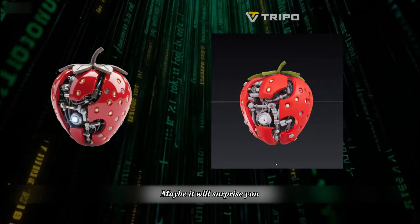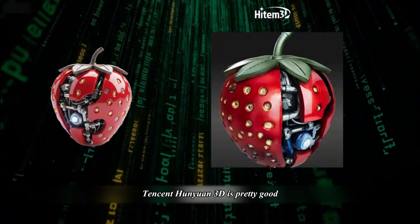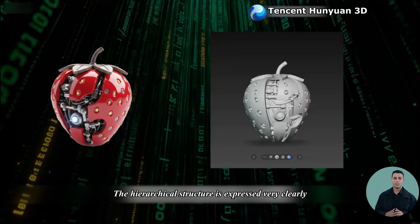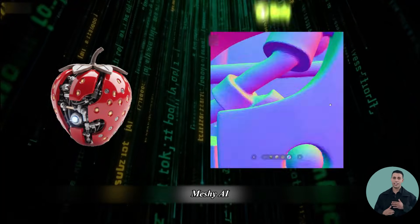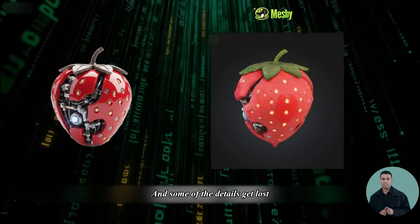Maybe it will surprise you. Heightem 3D always manages to convey a sense of weighty reality. Tencent Hanyu in 3D is pretty good — the hierarchical structure is expressed very clearly, and other angles were also designed into the piece. Meshy AI's form is slightly softer and some of the details get lost.